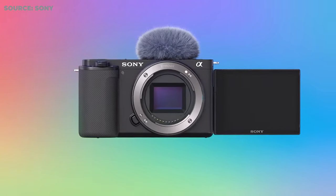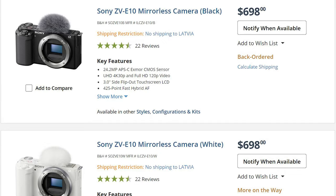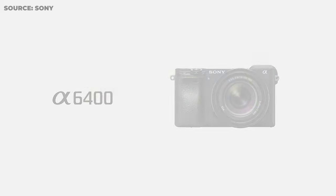The ZV-E10 does cut corners in a couple of things — it's not weather sealed, it doesn't have a viewfinder, and it doesn't have a pop-up flash — but you don't really need those as a beginner. All the features it does have will allow you to use this camera for years to come. I found one for less than $700 new on B&H Photo. The only way I'd recommend the a6400 is if you find a used one in a really good deal; otherwise the ZV-E10 is your best all-around camera with huge potential.